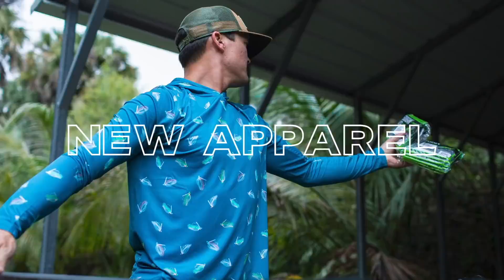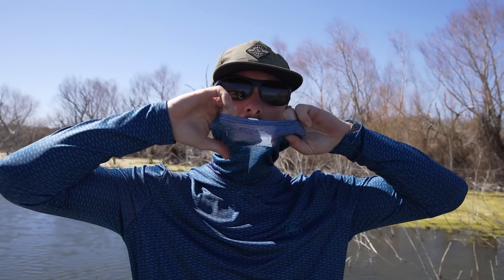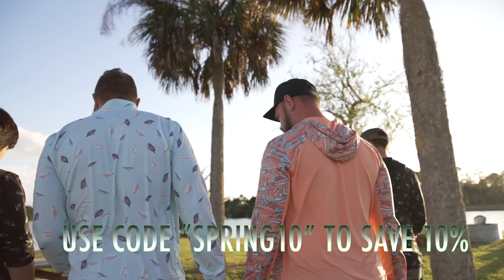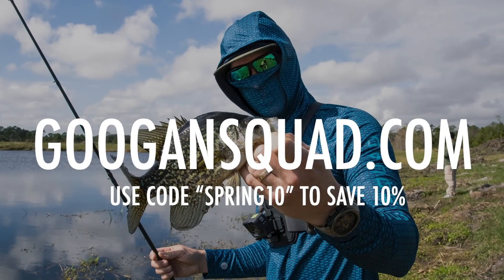Hey, tired of getting burnt to a crisp while you're out on the water? Don't worry, Guggen Squad has got you covered with our brand new performance apparel. Long sleeves with built-in face masks that are aerated, and we have the sickest designs. We're using Squad Tech - super stretchy, comfortable technology. You're gonna love it on your skin and you're gonna look fantastic. Go check it out for yourself at GuggenSquad.com.